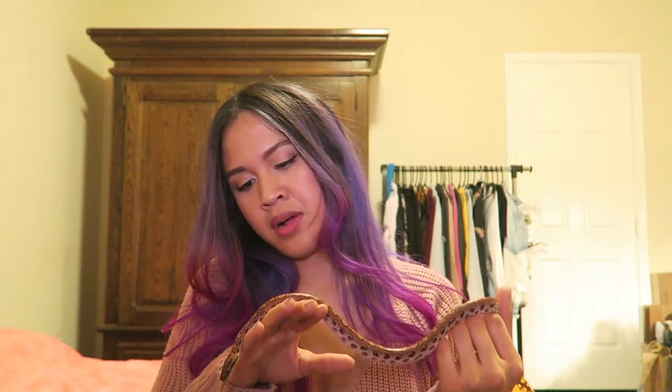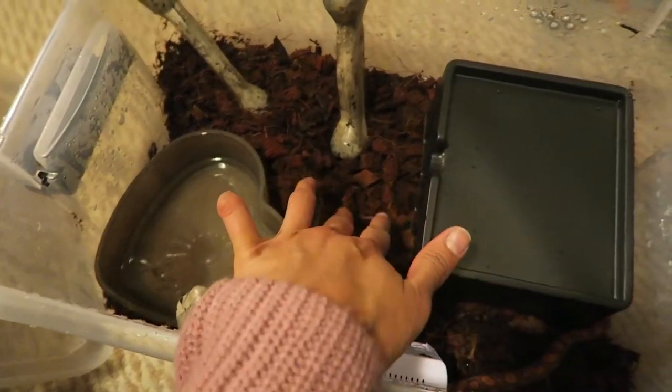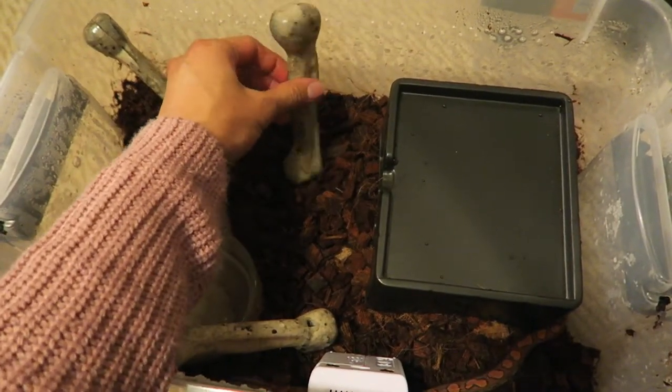I'll go ahead and show you what I temporarily put her in, and I'm actually pretty proud of myself because she had shed and it came out in one little piece. That means I'm doing something right. I've been keeping up with the care differences compared to ball pythons — it's a little more upkeep. I'm down for that — anything to make this little girl happy. I currently house her in a tub, got this DIY hide, coco husk, and some little decorations.